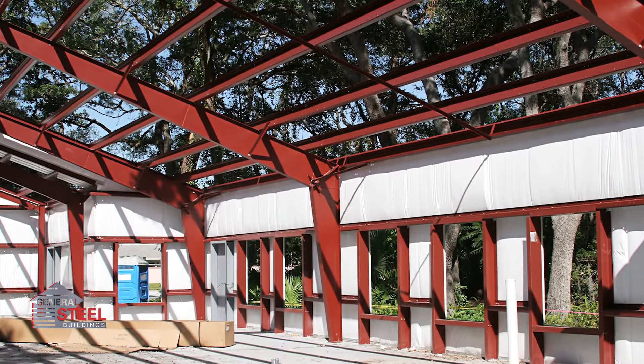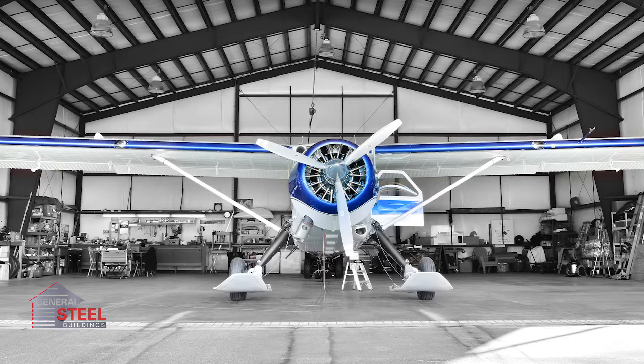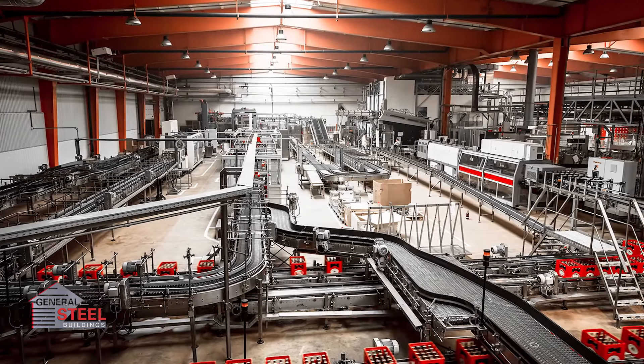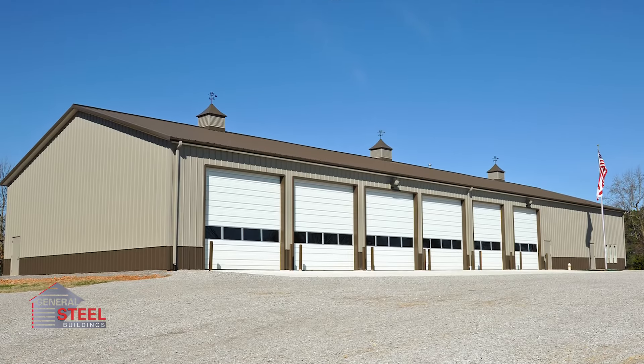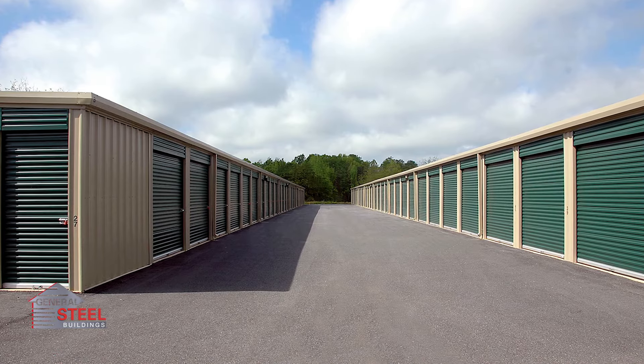Virtually anything is possible with a pre-engineered steel building. Whether you are looking for a new home, a garage, an aircraft hangar, or something else, steel buildings are versatile enough to adapt to whatever you need. There are five types of metal building systems, and depending on the intended use, some are better than others. Let's look at the pros and cons of the common steel building systems.